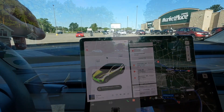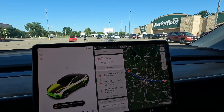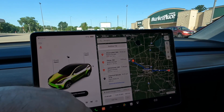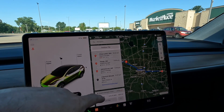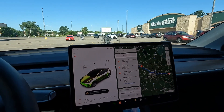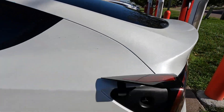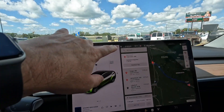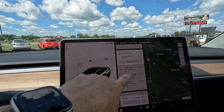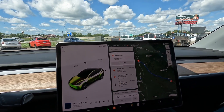We've pulled up to our first supercharging stop with 17% battery — exactly what was predicted. Interestingly, while we were driving, it recalculated the route and has us stopping one less time but charging longer. At the second charging stop we arrived with 24%, which is quite a bit more than predicted, so our charging time dropped from an hour down to 50 minutes.